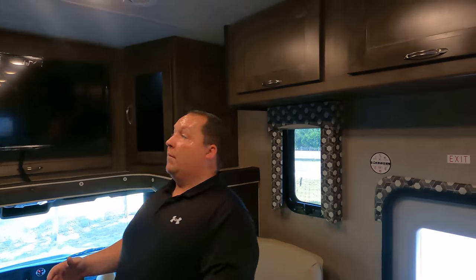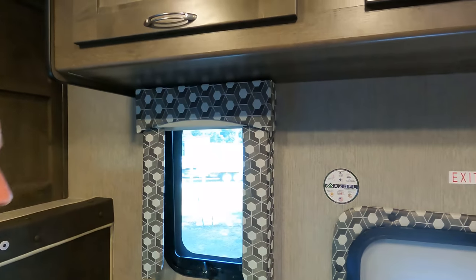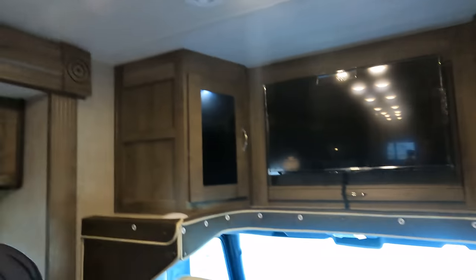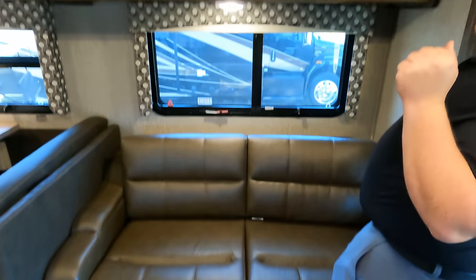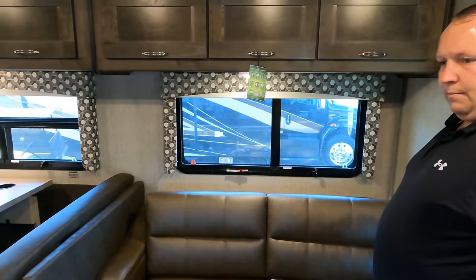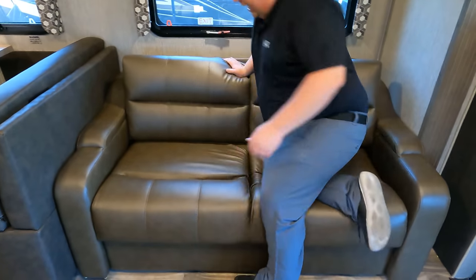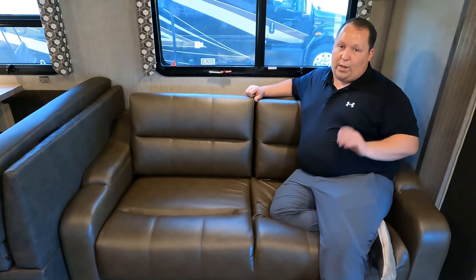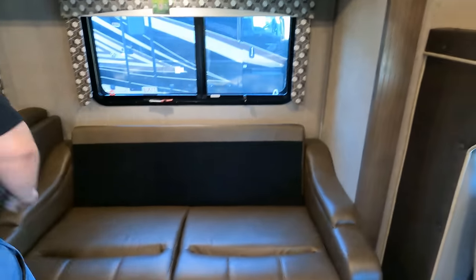Check this out — we do have... that clicks in. Wow, very nice storage right there. Would you look at that — that is huge and nice. Then we do have storage on this side and on this side. Now because of that it doesn't make a bed — a lot of people want the bed, but I believe that's an option. You can get it with the bed or with the entertainment center.